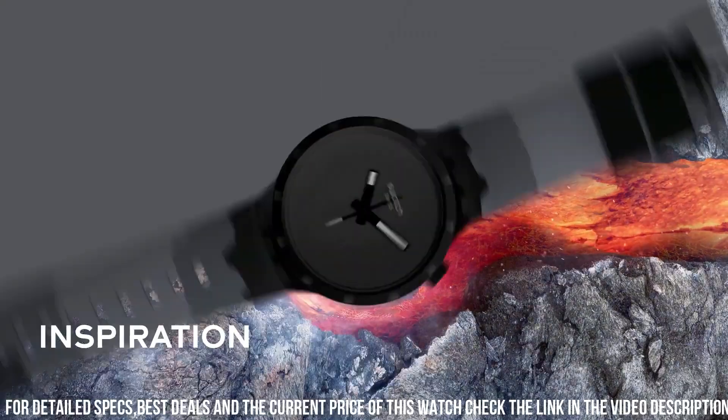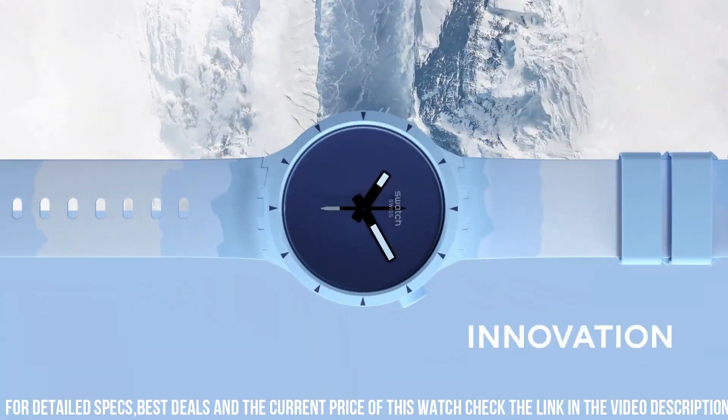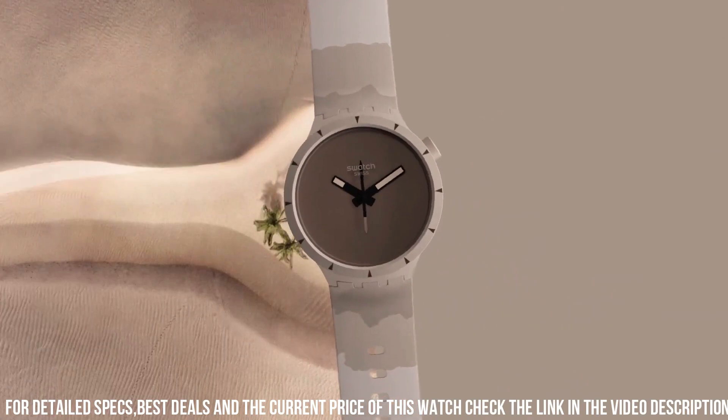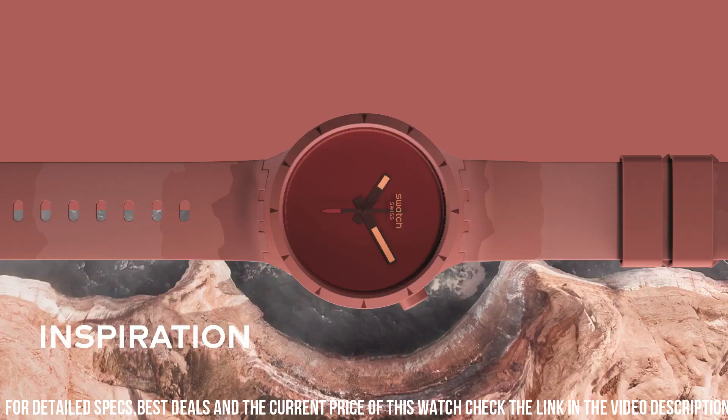The Swatch Big Bold Bioceramic collection is a compelling choice for those who seek a contemporary timepiece that aligns with eco-friendly values and showcases a commitment to fashion that respects the planet.